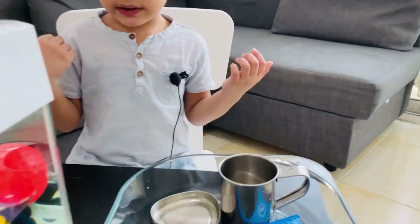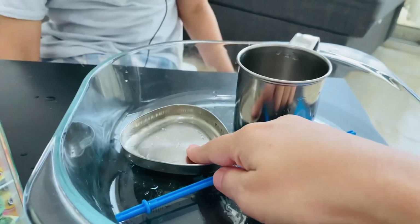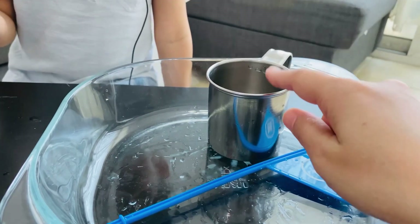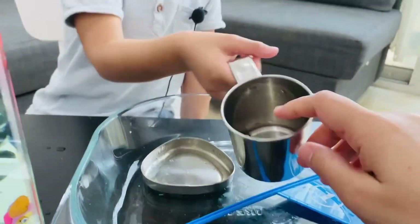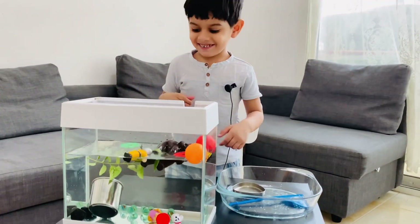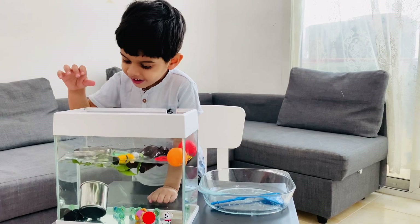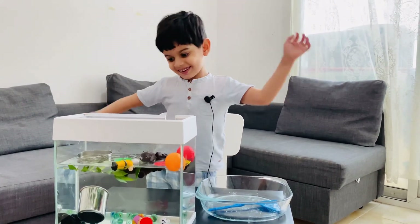I have two steel items. Okay, now this one is slight. This one is heavy. So what do you think? Will this float or sink? Let's look, Mom. Oh, it's sinking. Okay, so try the next one. Let's look. Let's see. Float.